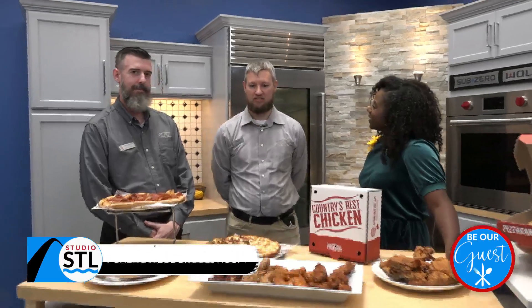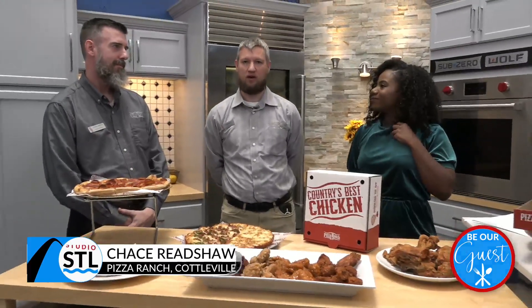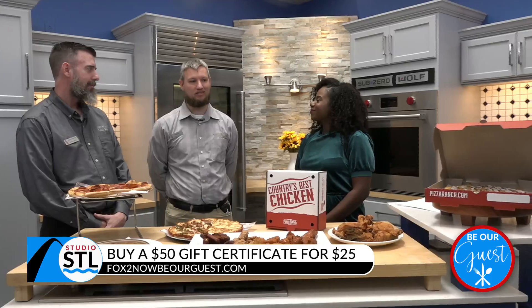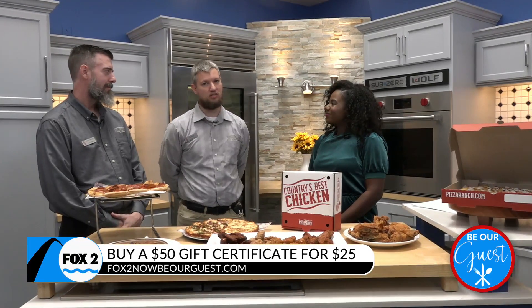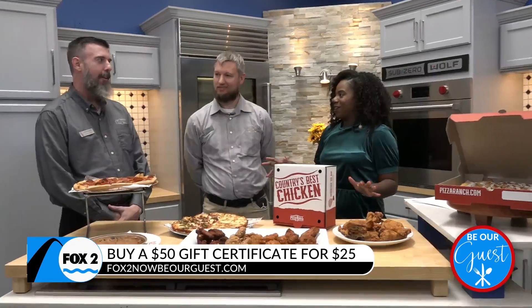So we're a full pizza and chicken buffet. We have the country's best chicken as well as our full pizza buffet. You can order any kind of pizza that you'd like with our Buffet Your Way — that's a special thing that we do. You're able to come right up to the counter and order any kind of pizza. You got plenty of options when it comes to Pizza Ranch.